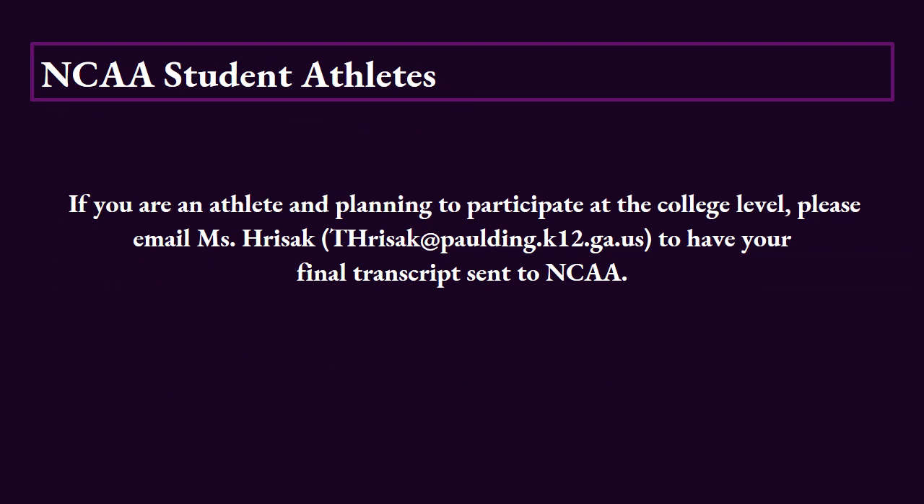If you're a NCAA student — meaning you're a student athlete that's planning on participating in college-level athletics — you need to send your transcript to the NCAA Clearinghouse. In order to do that, you will need to email Ms. Riesack at thrisack.paulding.k12.ga.us. She will be able to assist you by sending your final transcript to the NCAA Clearinghouse.